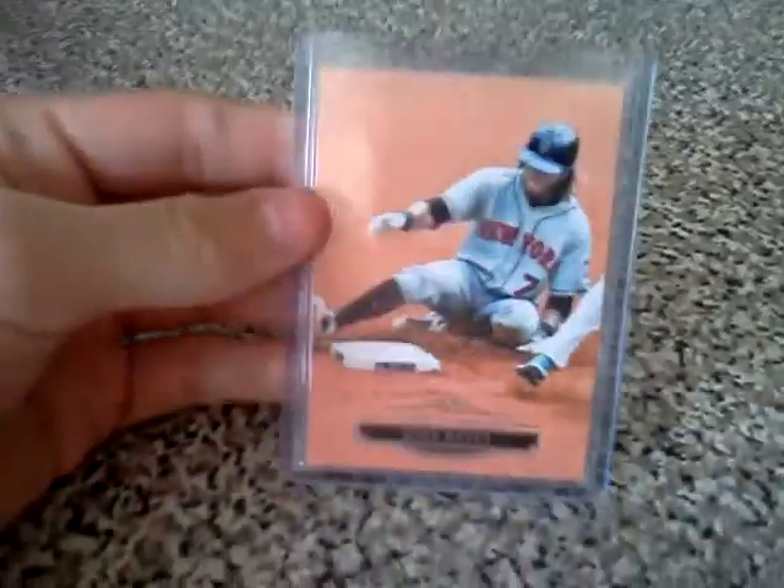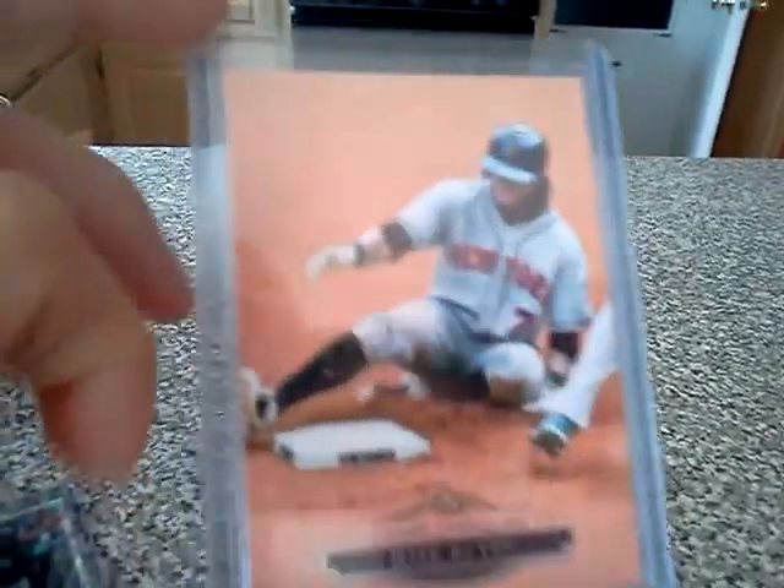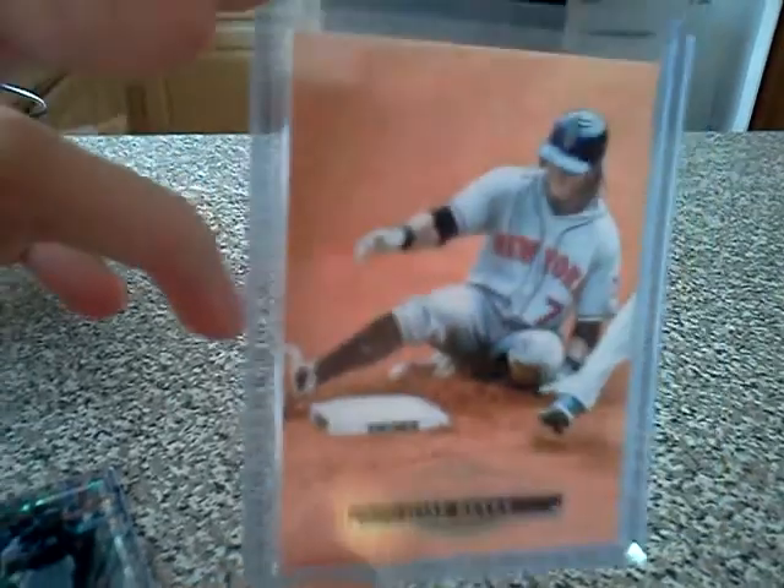The base — everything else except for the base is going for really high. I am watching literally every single Titanic Threads on eBay, trying to get one of these. The Titanic Threads — right now I have a bid in for $8, and the current bid is $3.51, so my max bid's $8. That ends tomorrow, I think.